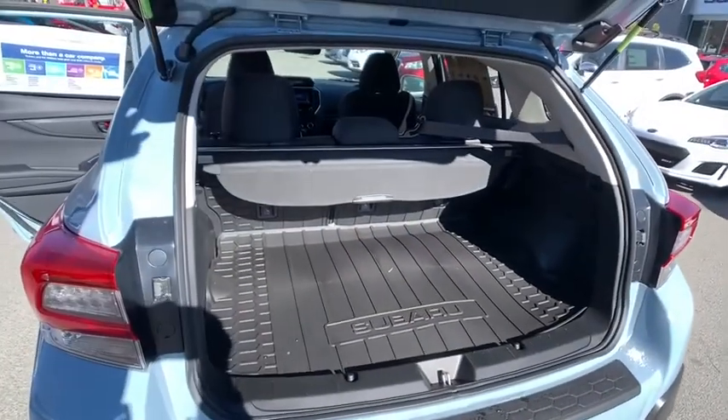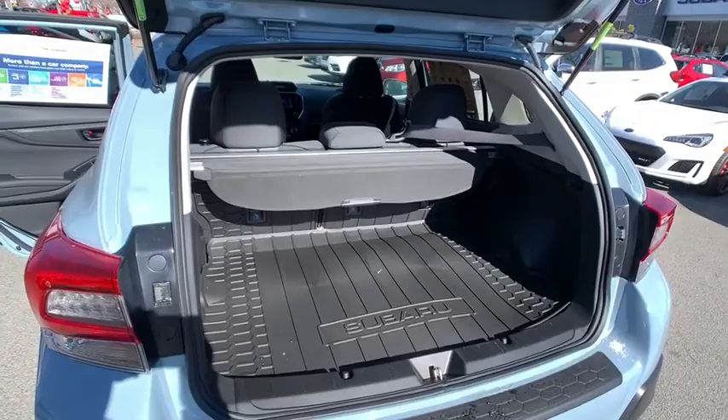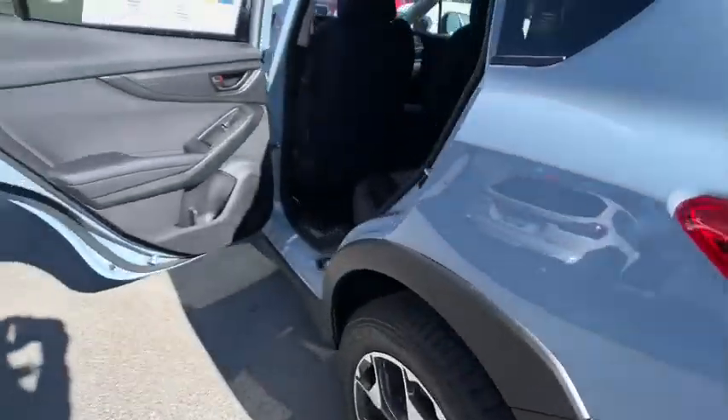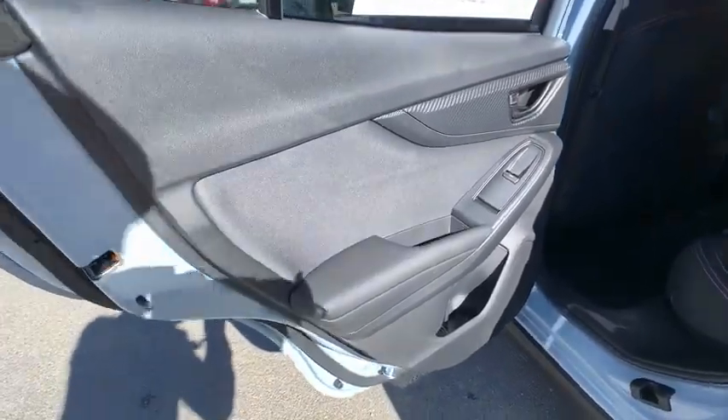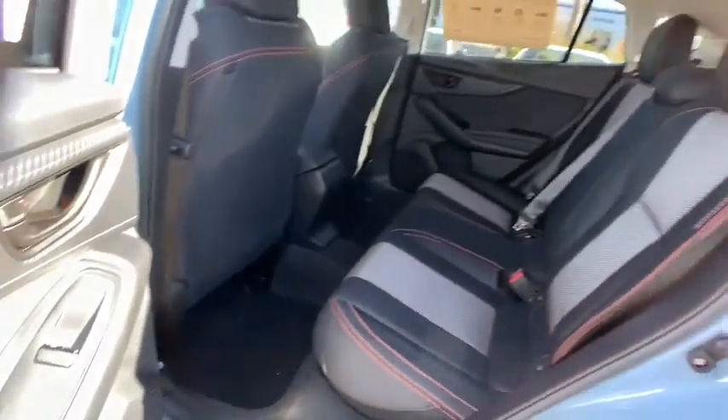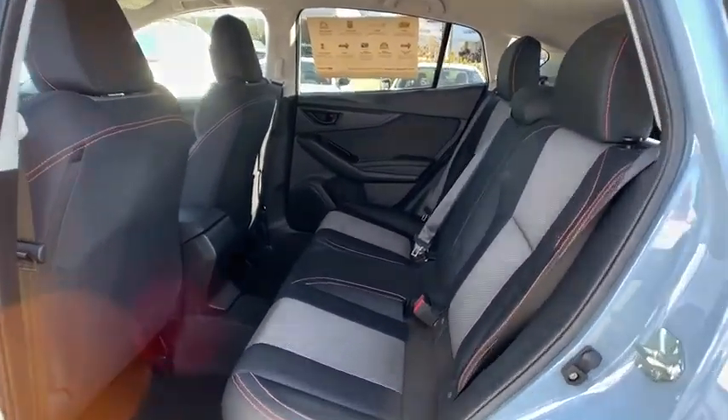ABS four-wheel, front floor mats, cruise control, rear defrost, auto-off headlights, climate control, AM-FM stereo radio, fog lamps, child safety locks. Wouldn't you look great in this vehicle? Stop in today and see for yourself.